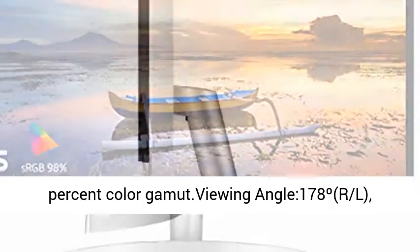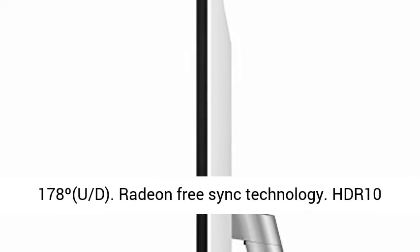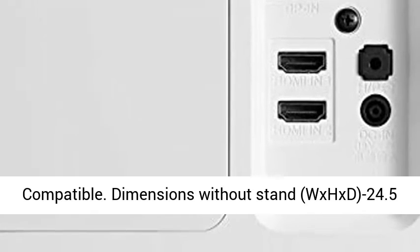S-RGB 98% Color Gamut. Dot viewing angle 178 degrees. 178 degrees. Radeon FreeSync Technology. HDR10 Compatible.